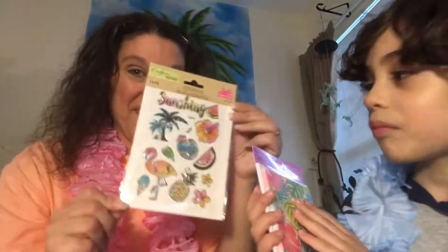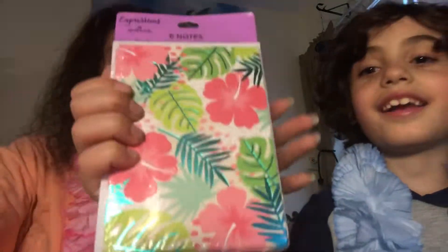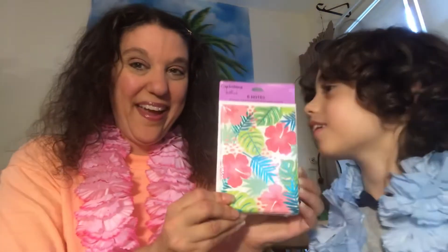Oh, and these — we love these, we love flamingos, so pretty! And note cards — I love these with the monstera leaves, so nice, thank you! Oh, a card — we'll open this last. There's a gem on it. Oh what is it? Oh, cute — a little calendar, open to August!